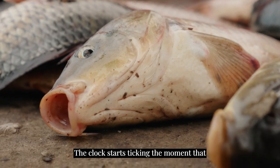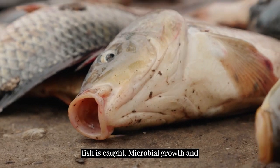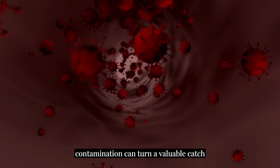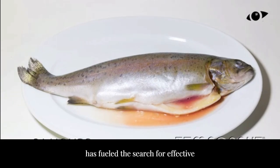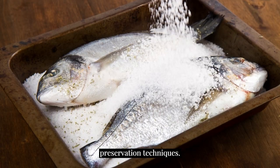The clock starts ticking the moment the fish is caught. Microbial growth and contamination can turn a valuable catch into waste within hours. This reality has fueled the search for effective preservation techniques.